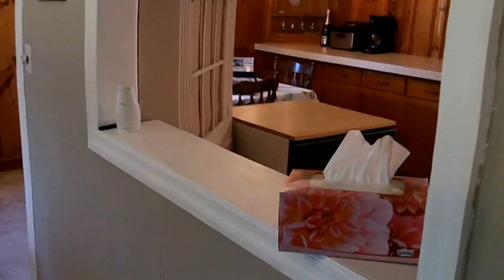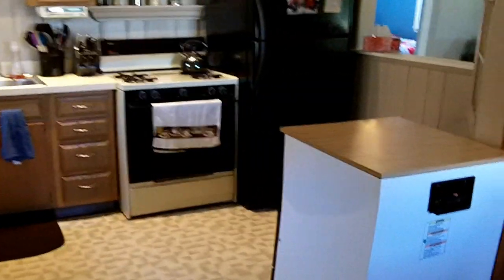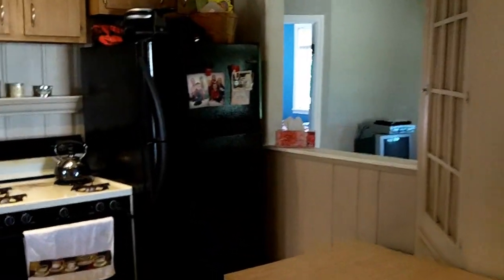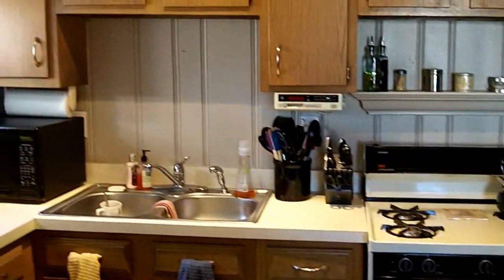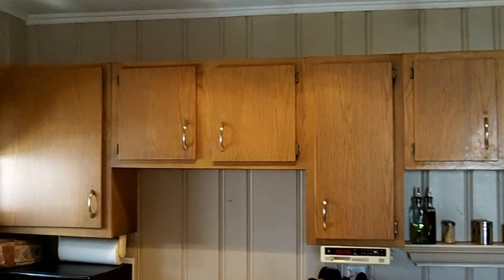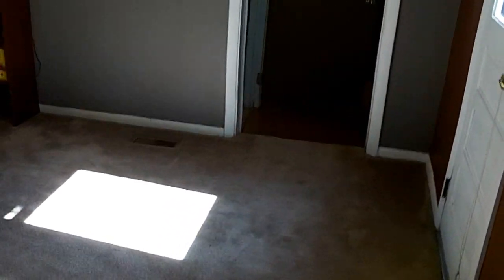Stepping back out through the foyer area, you'll notice this cut-out area to the kitchen — it really opens things up, makes things more inviting, and is really nice when you're entertaining guests. Beautiful woodwork adorns this dining and eat-in kitchen area. Giving you a pan around the kitchen — there's your gas range for those of you who like to cook, nice wood cabinetry, and lots of windows. Really nice feature in this home.